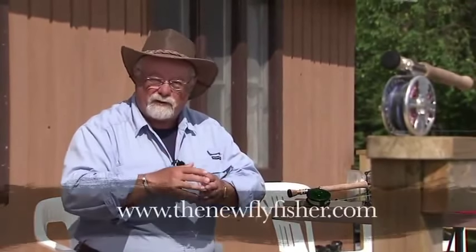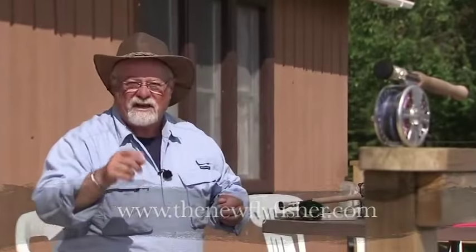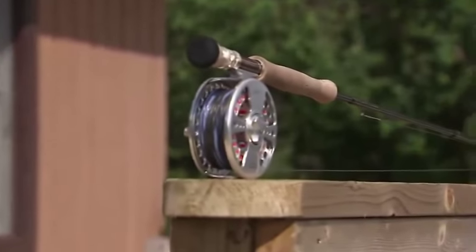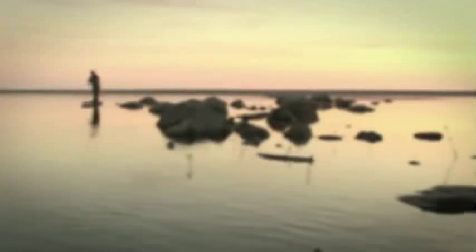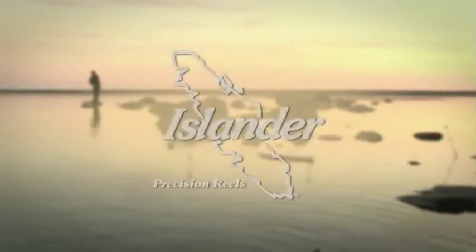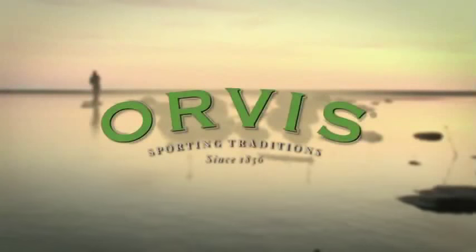For more information on this show and others in our series, visit us on the web at thenewflyfisher.com. From all of us here at the New Fly Fisher, thanks for joining us. Tight lines, and we'll see you next time. The New Fly Fisher has been made possible thanks to Newfoundland and Labrador Outfitters Association, Islander Precision Reels, and Orvis Sporting Traditions.